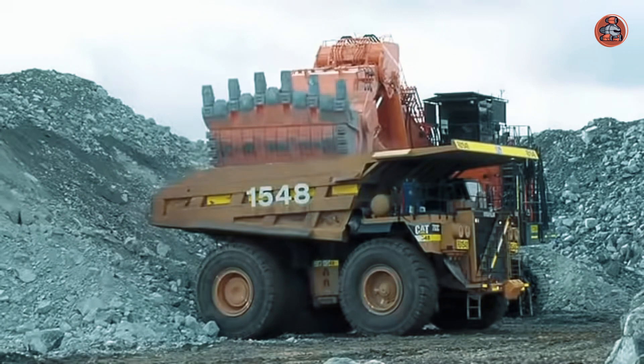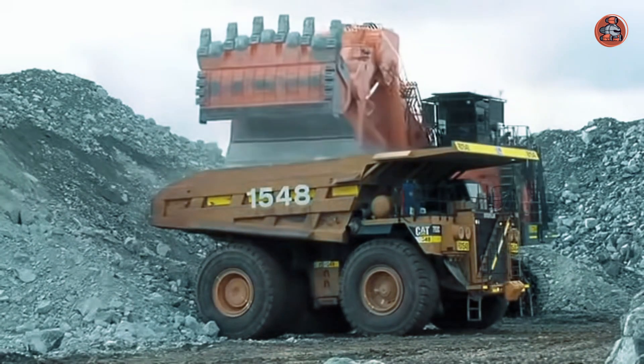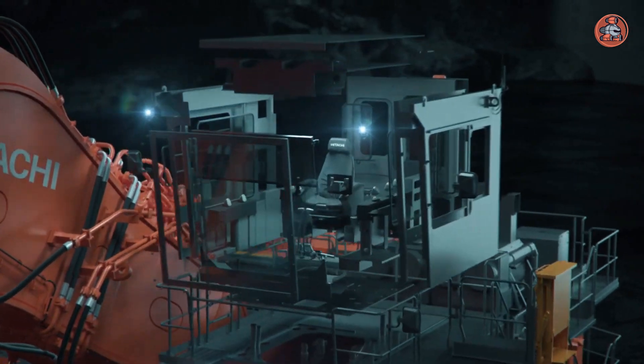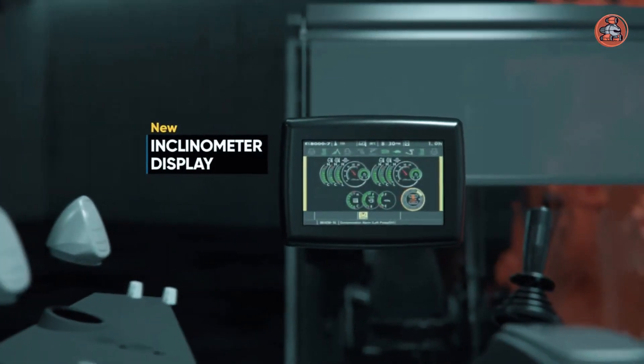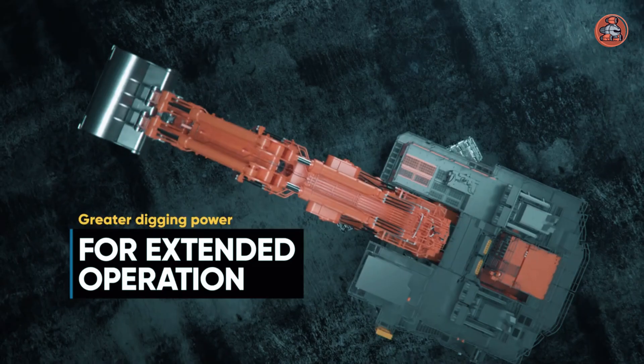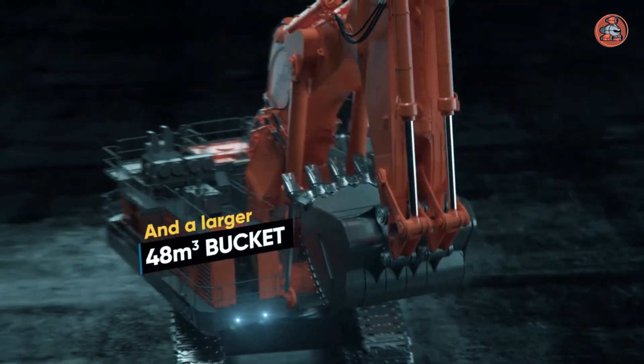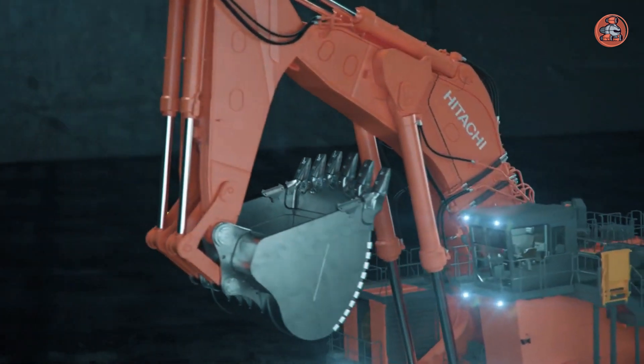It also features a spacious and comfortable cab with various features for operator comfort and safety. Using ZX-Link technology, the machine can be monitored and controlled remotely with a smartphone or tablet. In summary, the EX8007 is a reliable and efficient choice for challenging excavation projects.